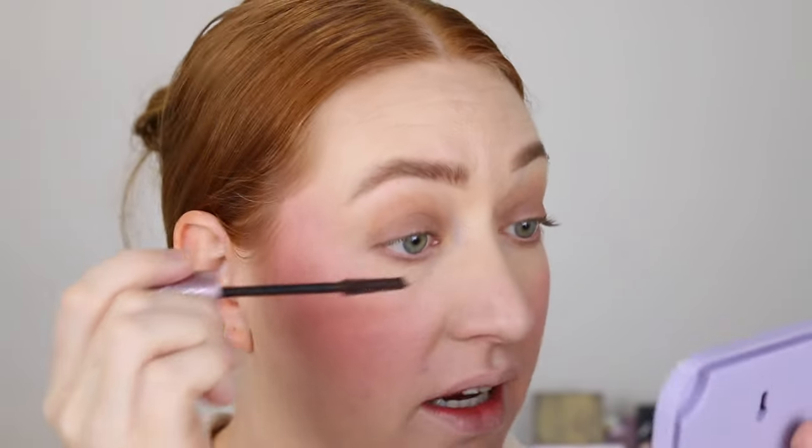For mascara I've been going in with the Maybelline Sky High in brown — it's not like a super chocolatey brown but it is pretty brown. Another mascara I've been obsessed with — and I don't usually go for high-end mascaras but this one was sent to me — is the Benefit Fan Fest. Oh, this makes my lashes next level, it is beautiful. Maybe I should use it today... going in with the Maybelline. But I do have a reel on my Instagram using the Benefit so I'll link it below if you want to see what that looks like.